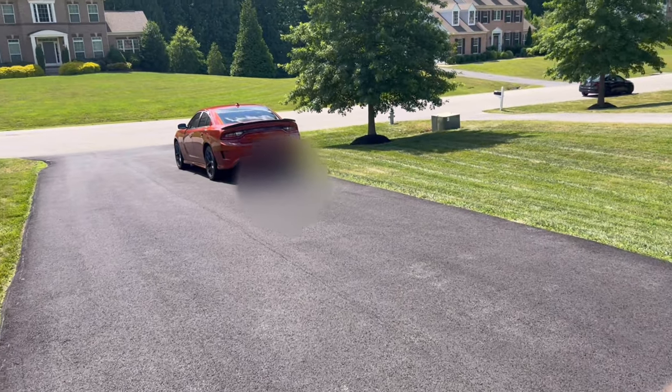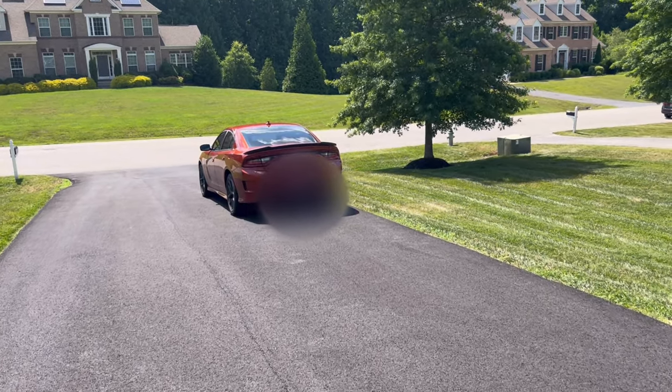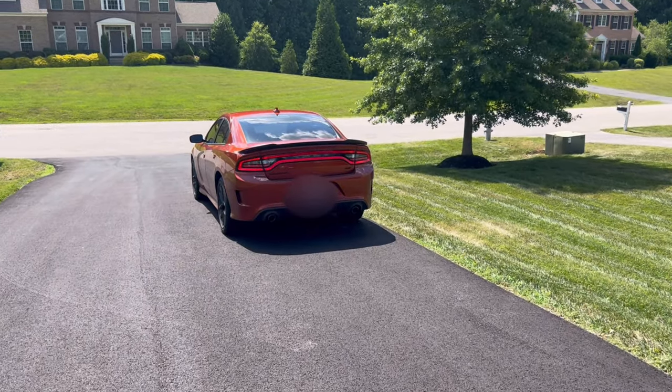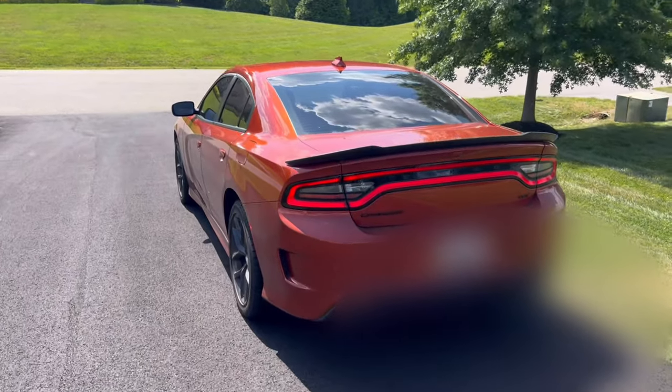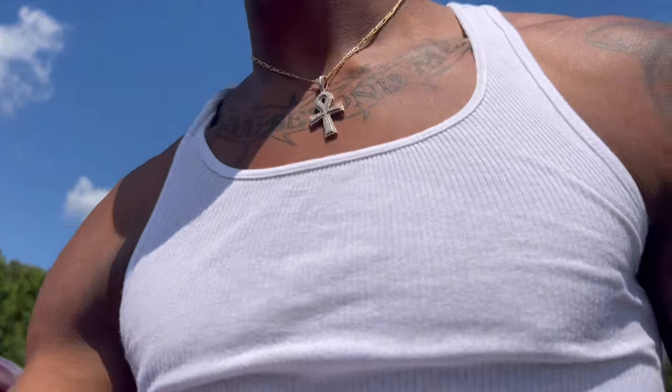All right, so I got my keys. The Hellcat — it's like the face cat. Look at her, just look at her. Yes sir, you feel me. Let me get inside real quick. It's gotta be hot in this thing, I'm already knowing — it's hot in here.